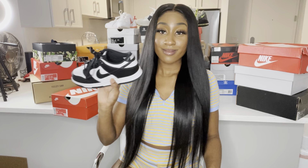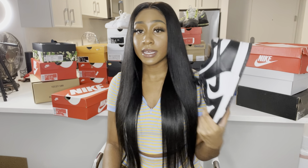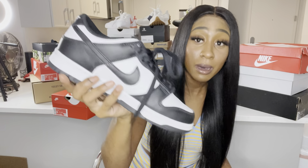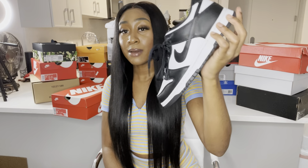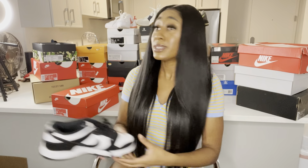Now I got some Pandas — the dunk lows. These are size six and a half in kids. I love these shoes, they go with everything. I need to stop buying black and white shoes because I have an obsession with black and white, and with red shoes too. Everybody and their mama got this shoe but I don't care — I wanted it. It's a cute shoe and I'm definitely not mad about adding it to my collection.